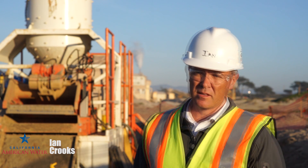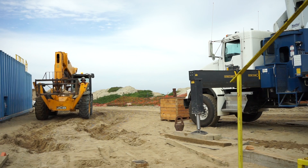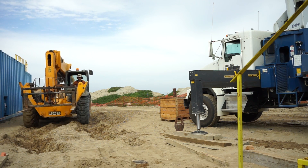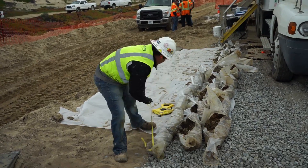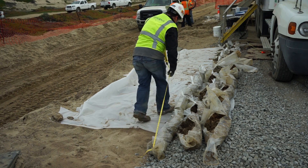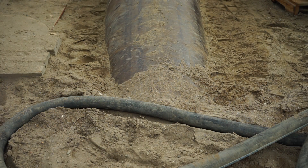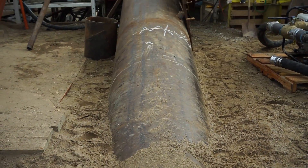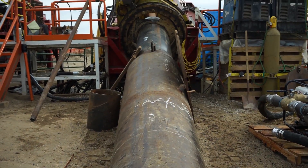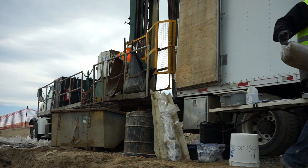Ian Crooks, California American Water. Today, we've now accomplished drilling the well to the final depth of 724 feet. Now through February, we're going to move forward with building the well and the screen inside of the drilled temporary casing. The next step would then be to put in a pump and begin to test the well and the performance of the well.